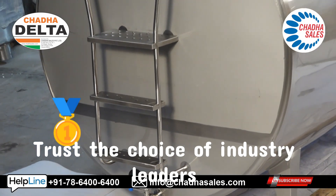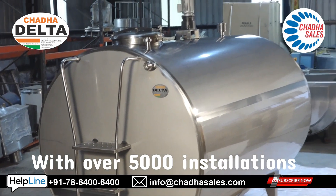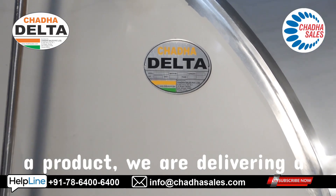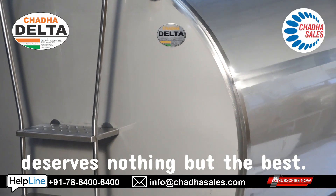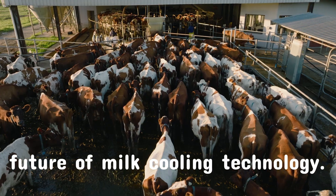Trust the choice of industry leaders like Amul, Parag, and Britannia. With over 5,000 installations across the globe, we are not just selling a product — we are delivering a promise of excellence. Choose Chadha Delta Bulk Milk Cooler, because your milk deserves nothing but the best. Contact us today to experience the future of milk cooling technology.